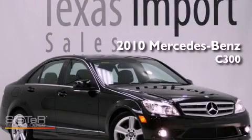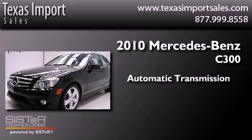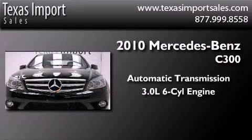This is a 2010 Mercedes-Benz C300. This vehicle has seating for 5 adults and a 3.0L V6.